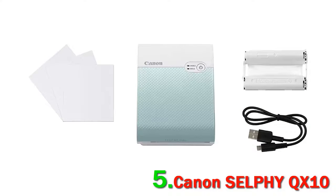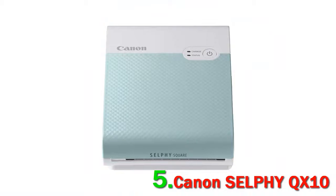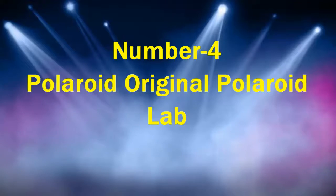The printer connects using Canon's Selfie Photo Layout app to add templates, filters, stickers, and more. This app supports both iOS and Android.